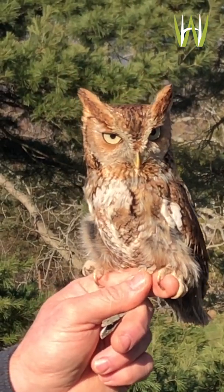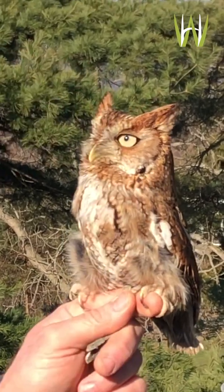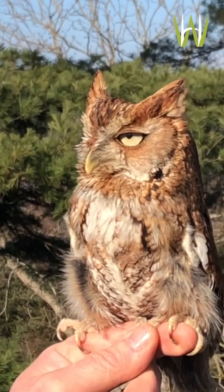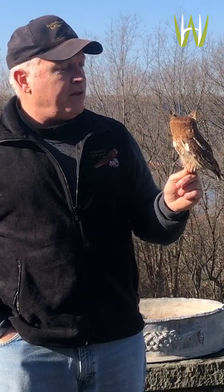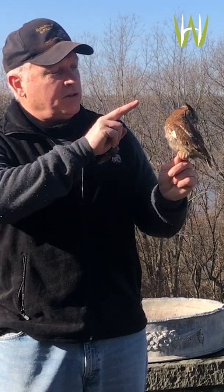One of the things you might notice about him is that he has these little tufts of feathers sticking up on top of his head. That's another aspect of his camouflage. Some of the forest-dwelling owls have what we call horns — they're called horns, of course, but they're not really horns, they're just feathers. And the bird can actually manipulate those feathers — he can lay them down flat on his head and make them disappear or stick them straight up.